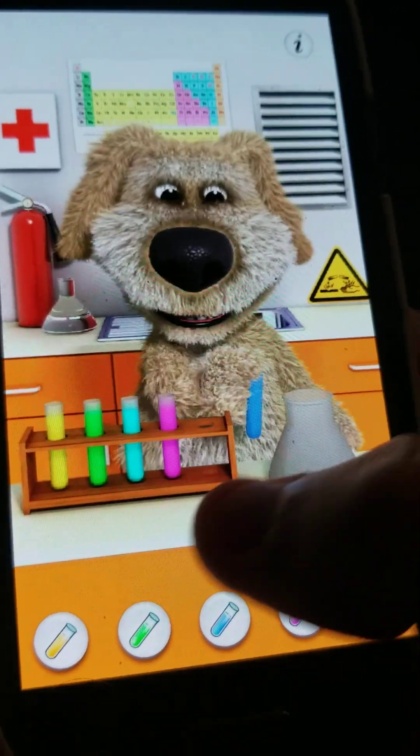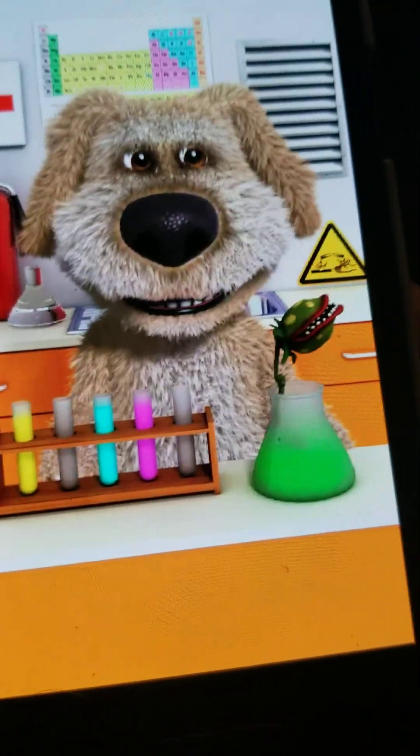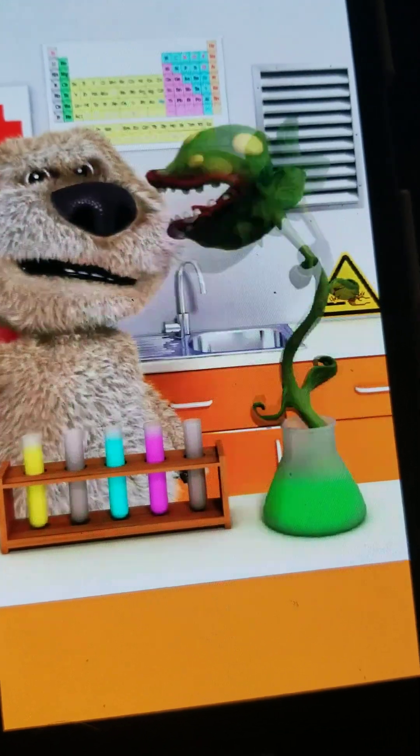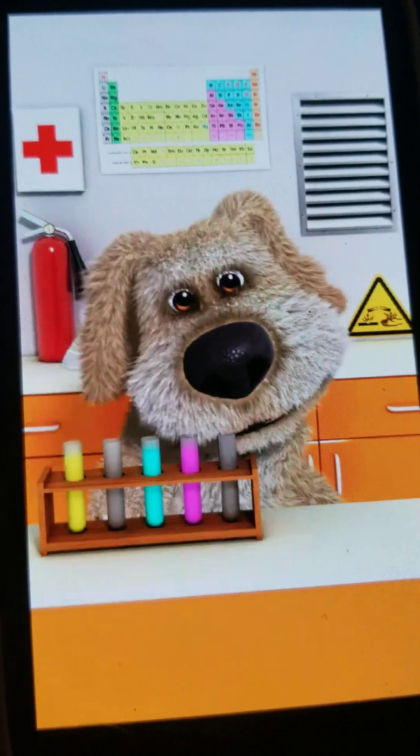If you mix green with blue, a snapdragon will come out and slap Ben. He'll snap at him and then Ben slaps him with the experiments book.